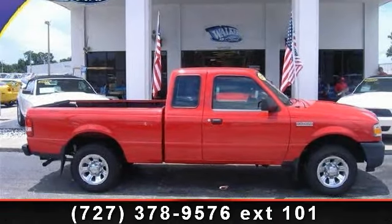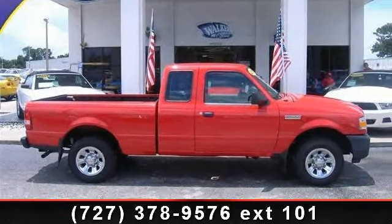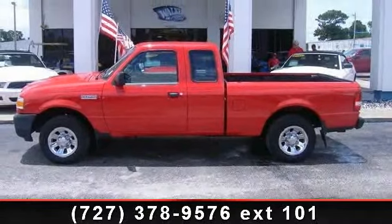Imagine yourself in this 2010 Ford Ranger XL. If you are looking for a first-rate auto, this one could be yours today.